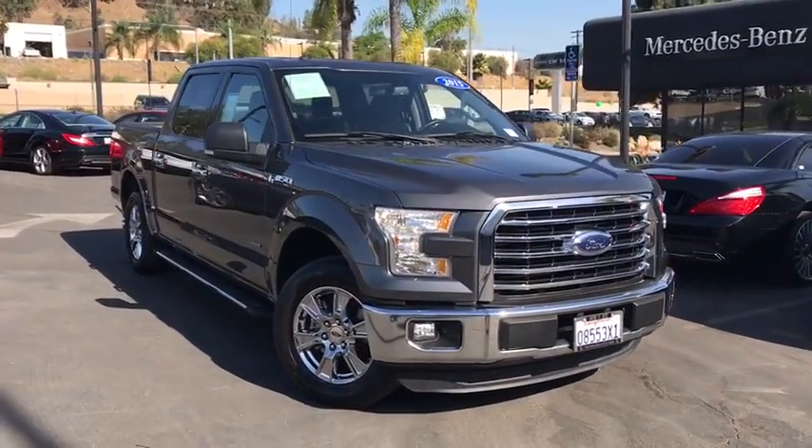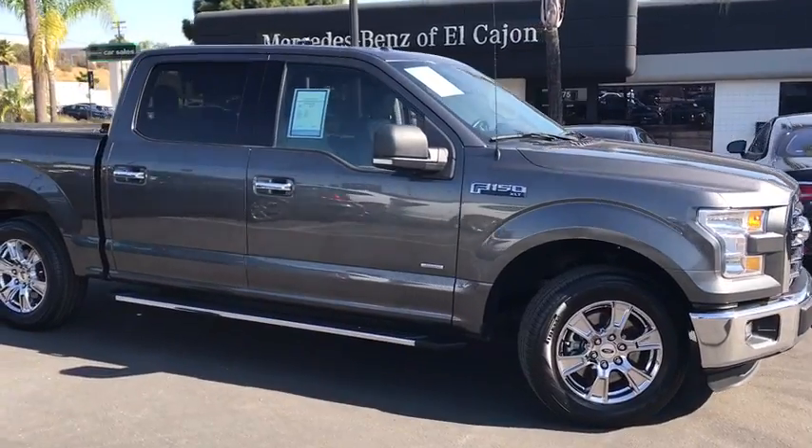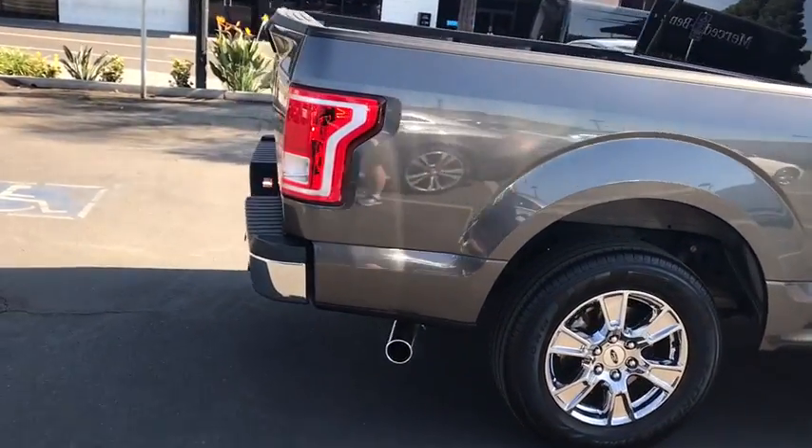The 2015 Ford F-150. A Ford F-150 knows how to handle any situation. It's built to follow orders. No whining. This vehicle has less than 25,000 miles.